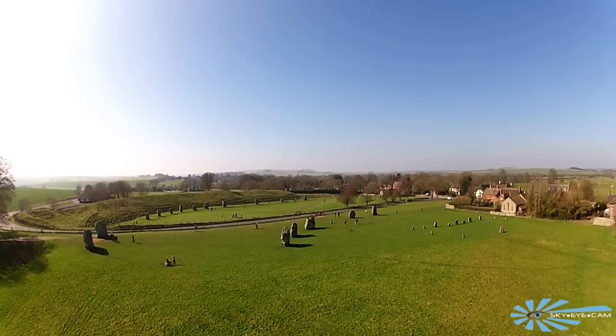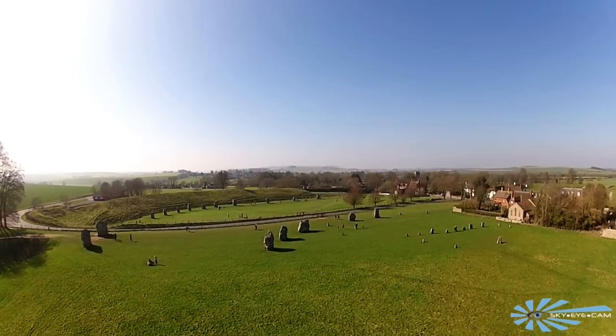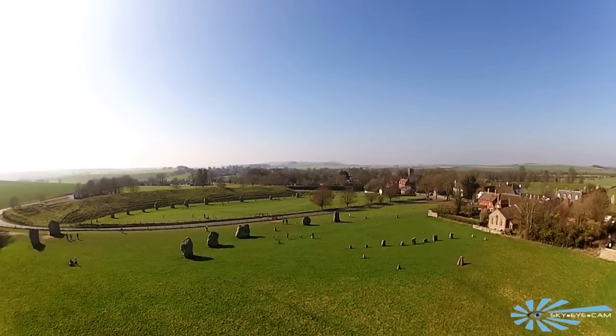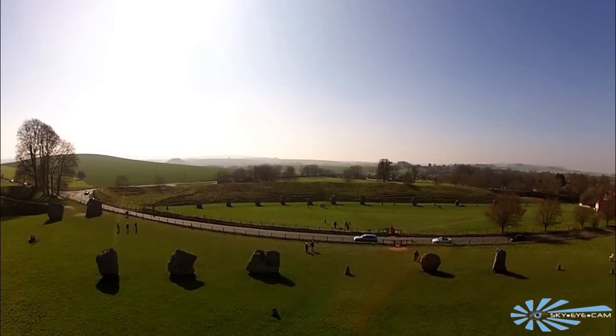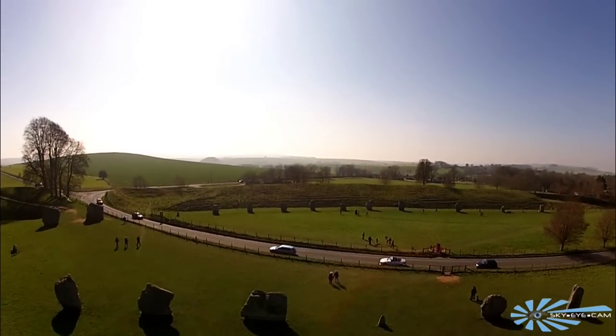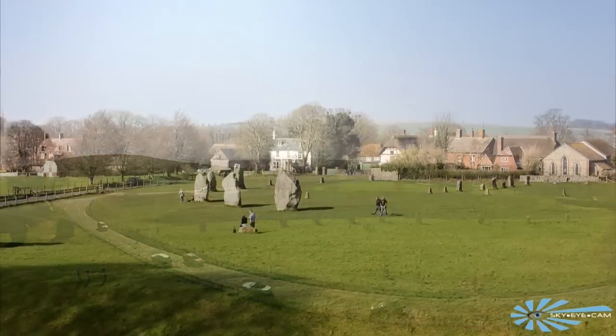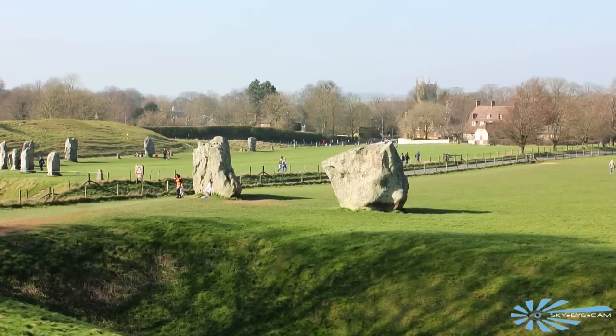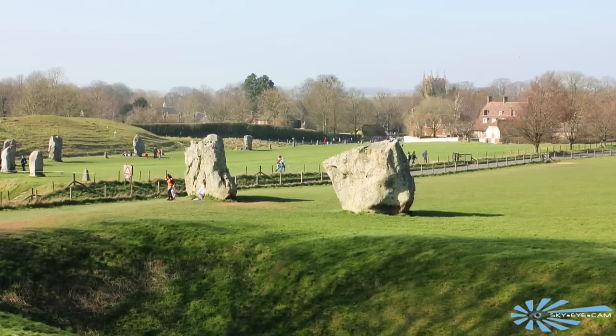Avebury sits in the heart of rural Wiltshire. It's owned and run by the National Trust and is part of a much larger group of stone circles. It was originally constructed over 4,000 years ago in the New Stone Age, which is also known as the Neolithic period. The purpose of the site is sadly unknown but it's most likely to have been used for rituals and ceremonies.